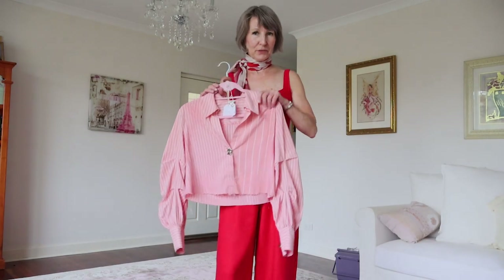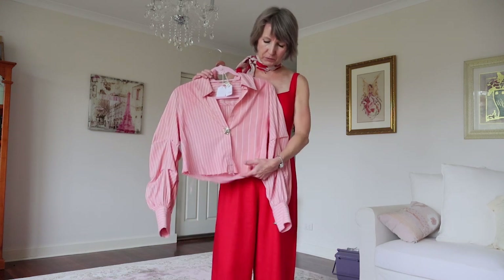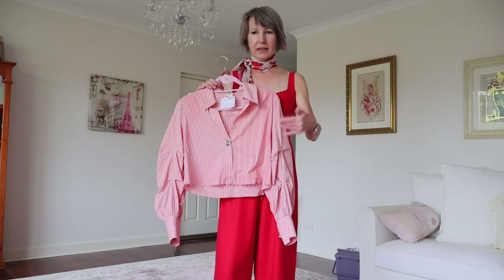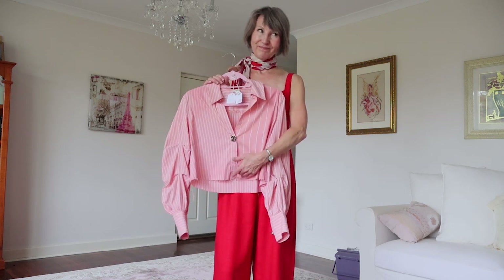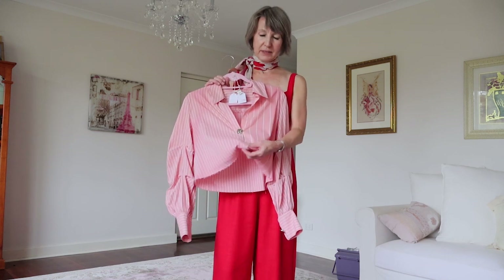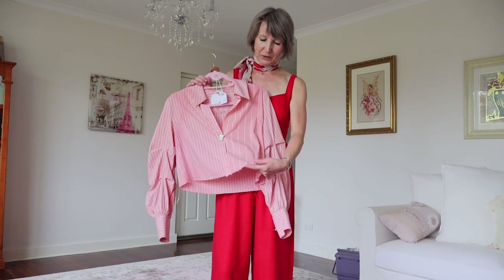With this shirt from River Island, when I ordered it online I didn't realize just how cropped it was. It had an elasticated waist, and when it arrived in the mail it was just a little bit too high. There was no way I was ever going to wear it with the elasticated waist and so cropped, so I unpicked the whole hem — it does have a frayed hem.